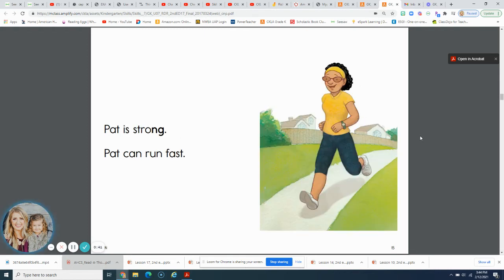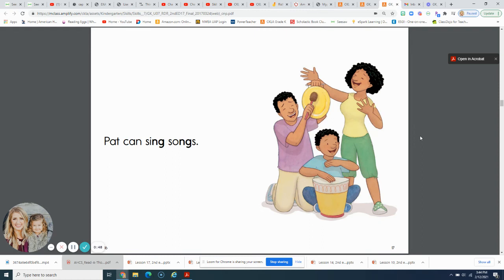Pat is strong. Pat can run fast. Pat can sing songs. That's it.